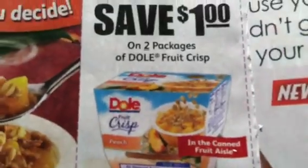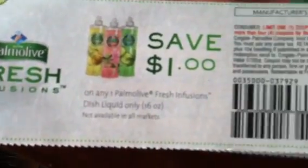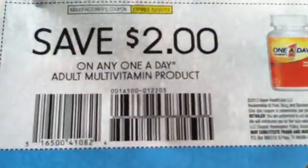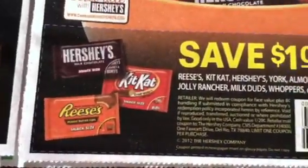We got the Fruit Crisp by Dole. We got some Glade coupons, which we got all of these coupons on — I think we got these on coupons.com already. One a Day, and we got the $1 when you buy three coupon here. Stouffers.